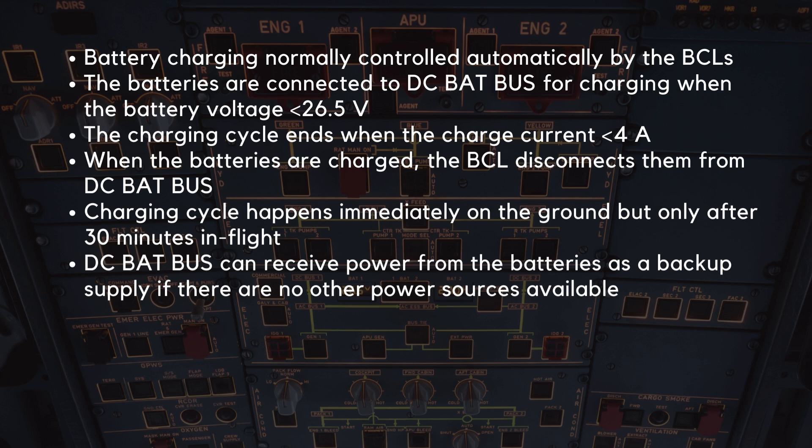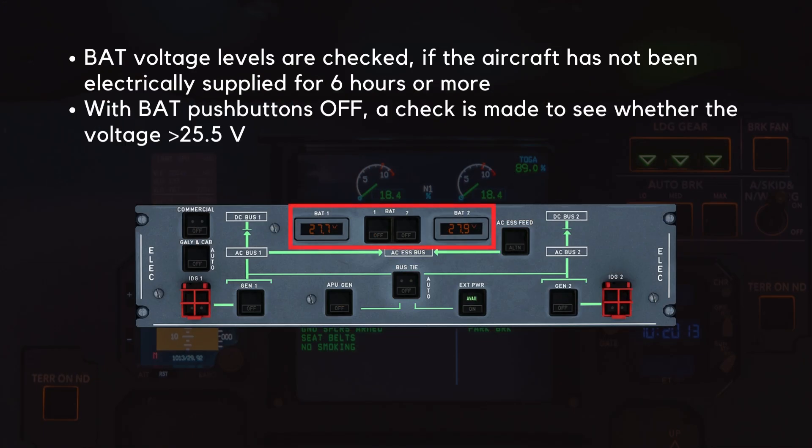The roles can reverse, and the DC BatBus can receive power from the batteries as a backup supply if there are no other power sources available. As part of the preliminary cockpit preparation checklist, the battery voltage levels are checked if the aircraft has not been electrically supplied for 6 hours or more. With the battery push buttons in their off setting, a check is made to see whether the voltage is above 25.5 volts.